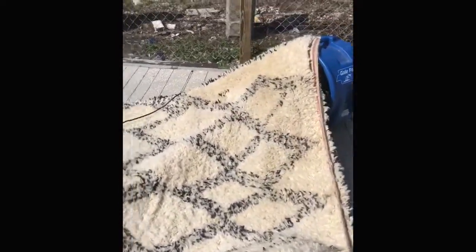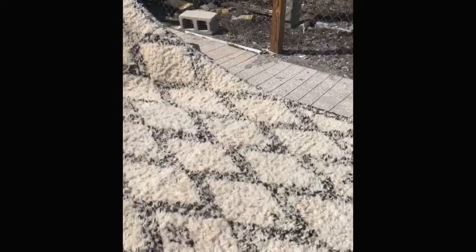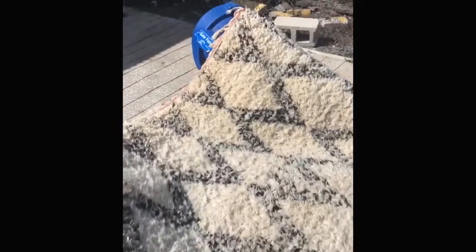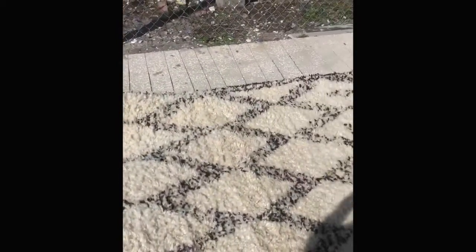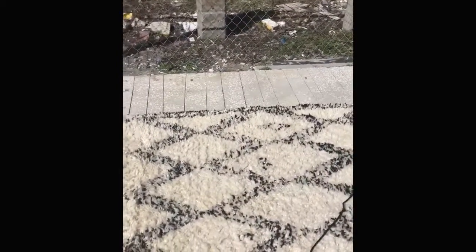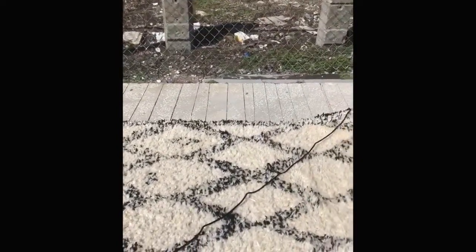Now we love the sunlight. 88 degrees today in Fort Lauderdale. We've got fans on it in the sun so it'll dry really quickly. This is just another example of how we go beyond the Call of Duty to take care of any rug cleaning needs and restorations.